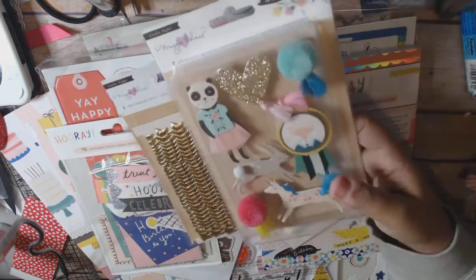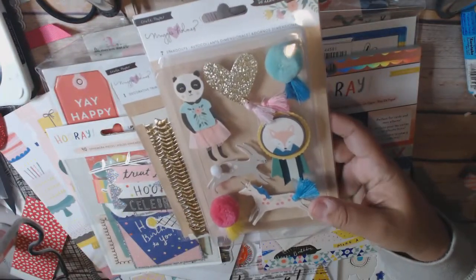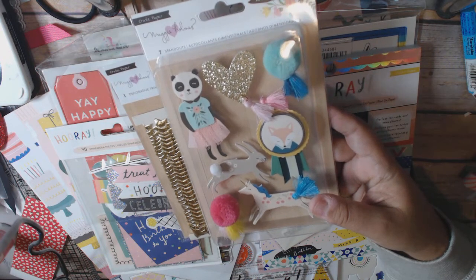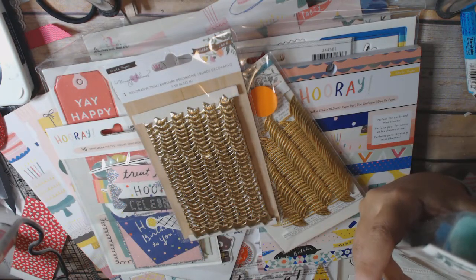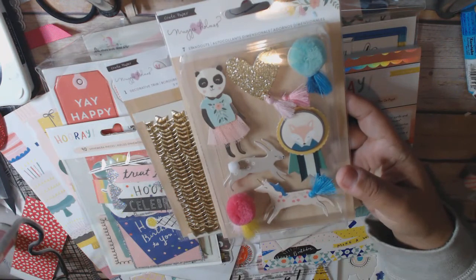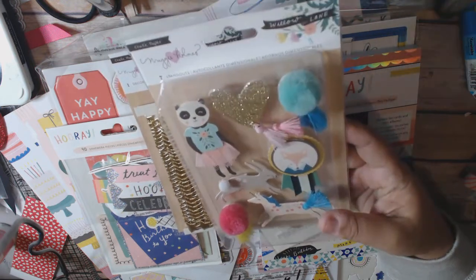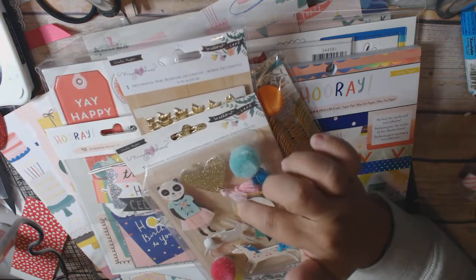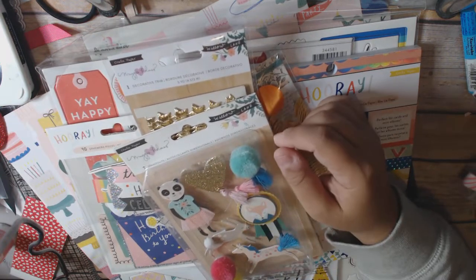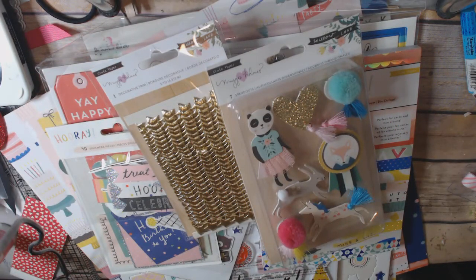And then I broke down and got these — I don't even know if I can bring myself to use them, they are just so cute. These are the Willow Lane Decorative Trim Embellishments. I think they were like $4.99 or $5.29, and then they were 40% off. They're really cute and they give you ideas of things you can make — like this gold silver heart where you could put a jump ring through it and add some little danglies. That is my haul from Your Scrapbook Stash.